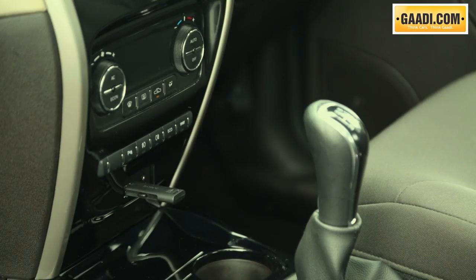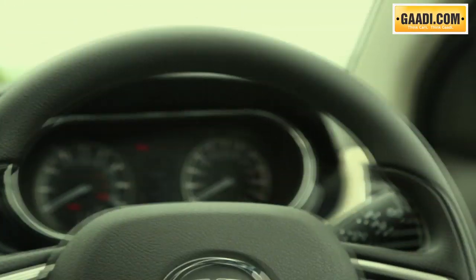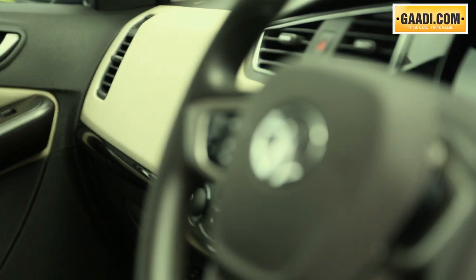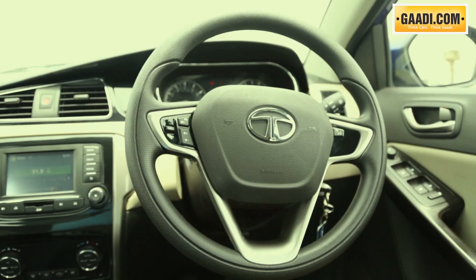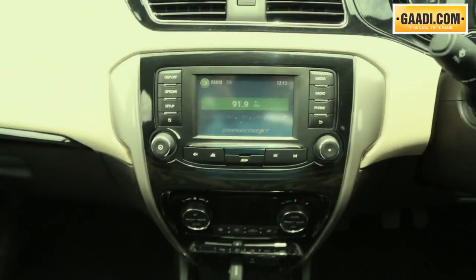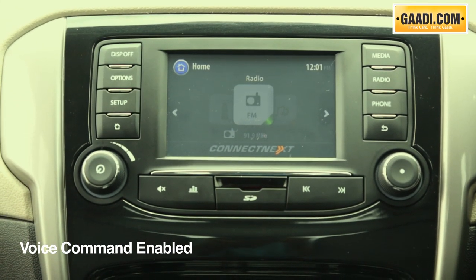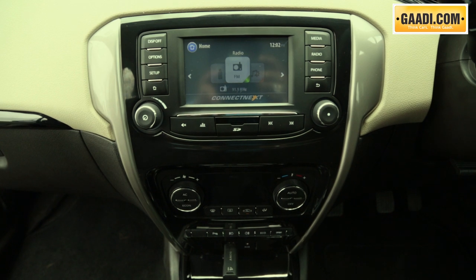It can connect USB, iPod, aux-in and other music devices. Controls are present on the steering wheel. This music system has specially been designed by Harman for Tata Motors. The system also takes voice commands, but it depends on its mood — multiple tries and eventually you will be lucky.